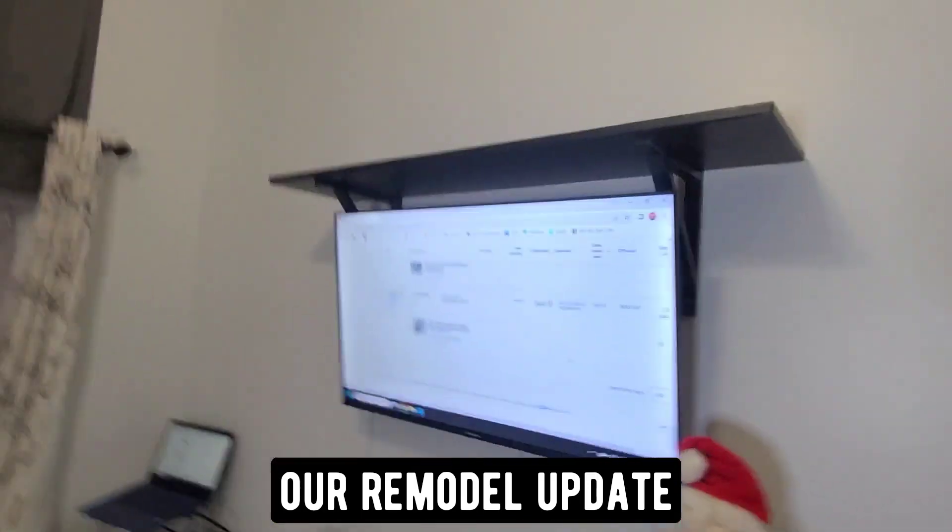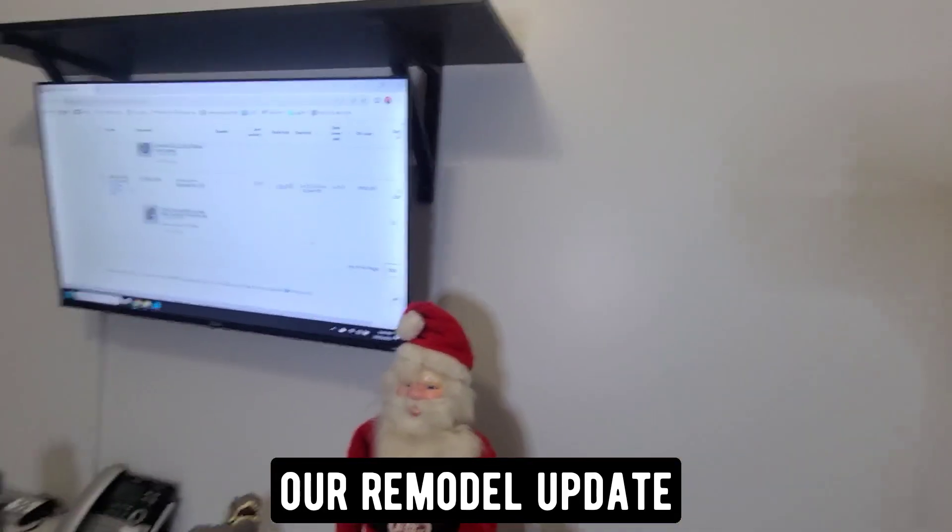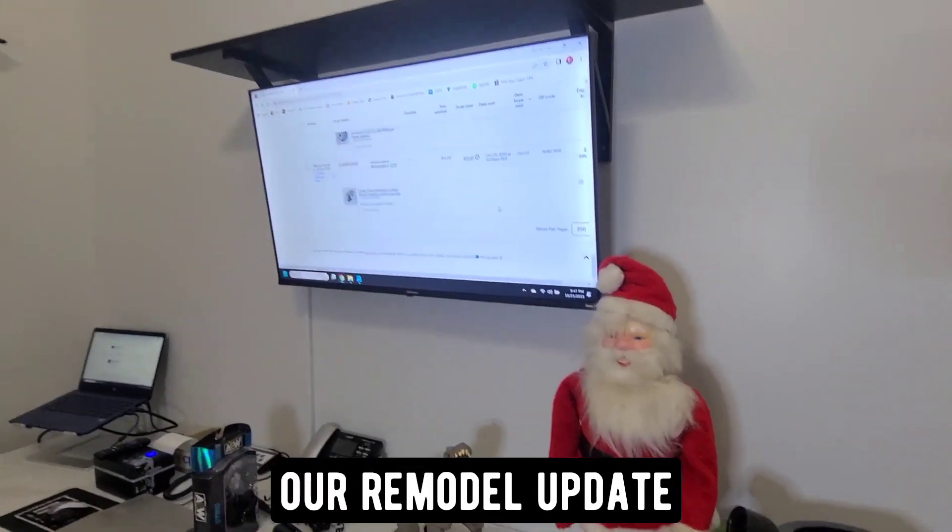And we painted over here too — painted all of this. So we're going to be putting shelves there and shelves over there. Nothing going right here. But anyway, that's it. We'll be doing some more work later on.